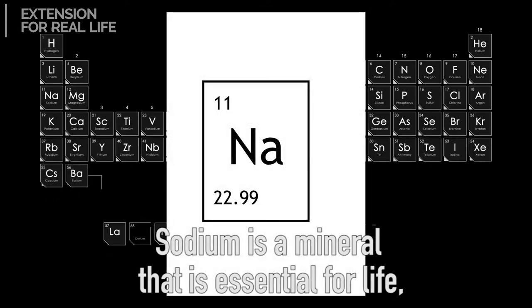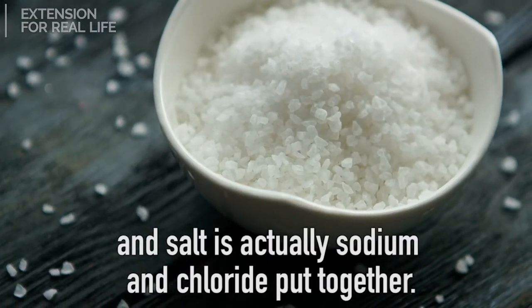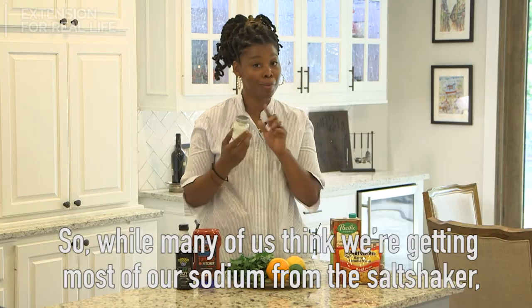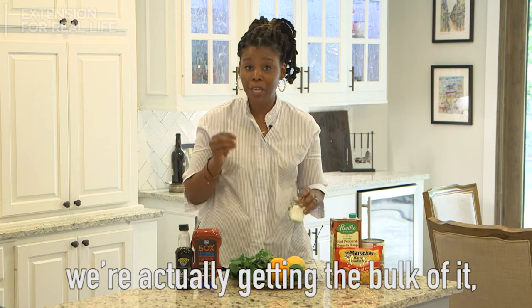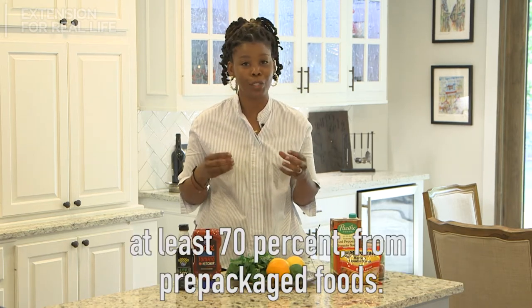Sodium is a mineral that is essential for life, and salt is actually sodium and chloride put together. While many of us think we're getting most of our sodium from the salt shaker, we're actually getting the bulk of it — at least 70% — from pre-packaged foods.